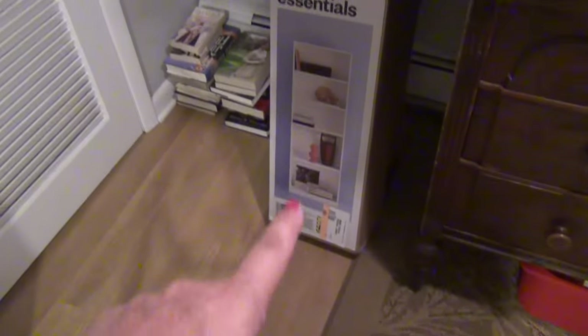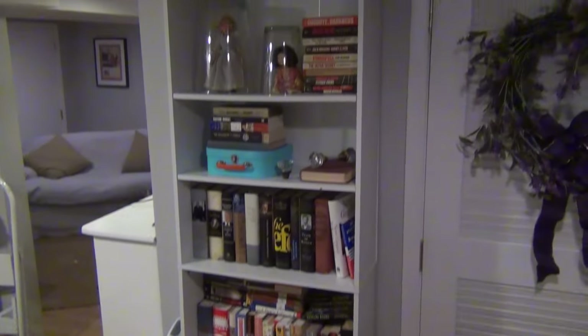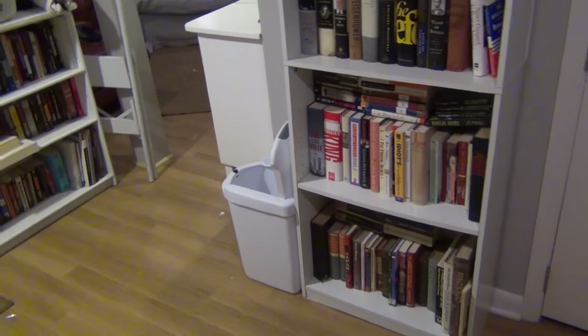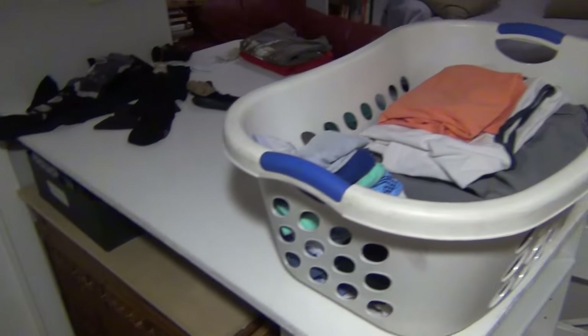These are the two bookshelves that I bought at Target — they're the same ones I had before. When you come in, I still have the bookcase that I put together the last time I did a video. All of those links are down below. Here's the basement — nothing much has changed. It's a little cluttered, I've got some laundry here, books over here.